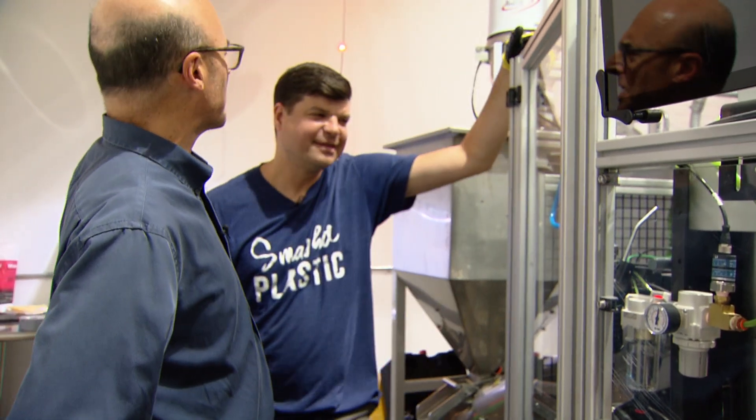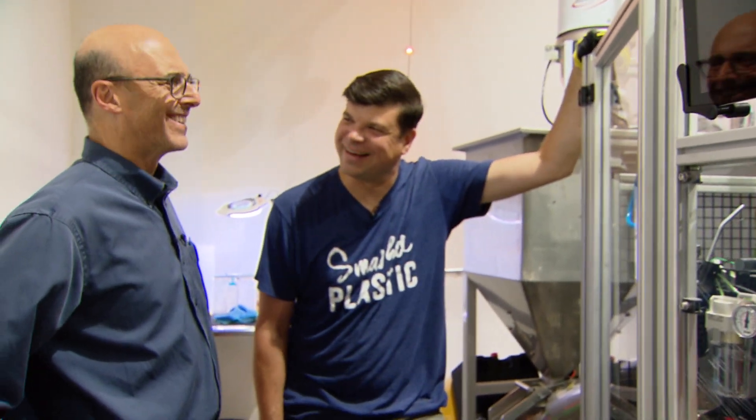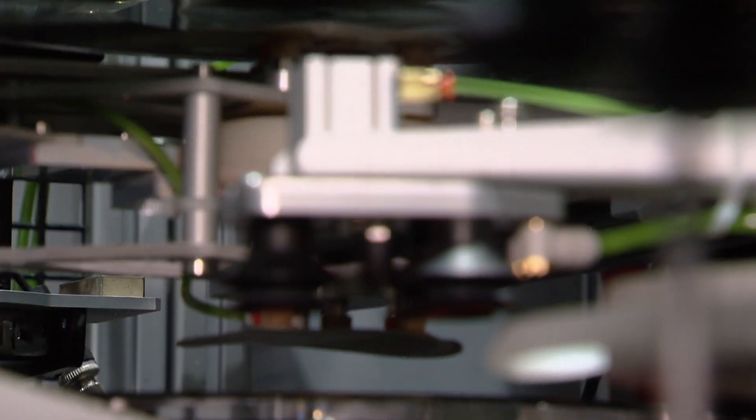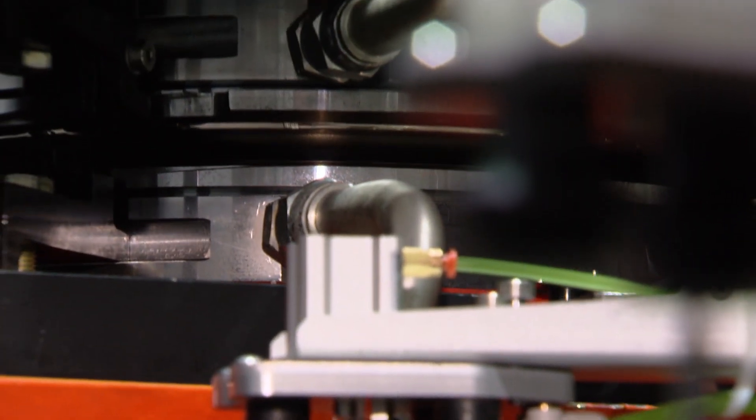The PVC pellets are melted and first formed into something that looks nothing like a record — it looks like a hockey puck, and that's what gets transferred in. That thing is going to become a record? Right. The hockey puck and the record label then move between two plates called stampers, where it is flattened and the grooves are pressed into it.